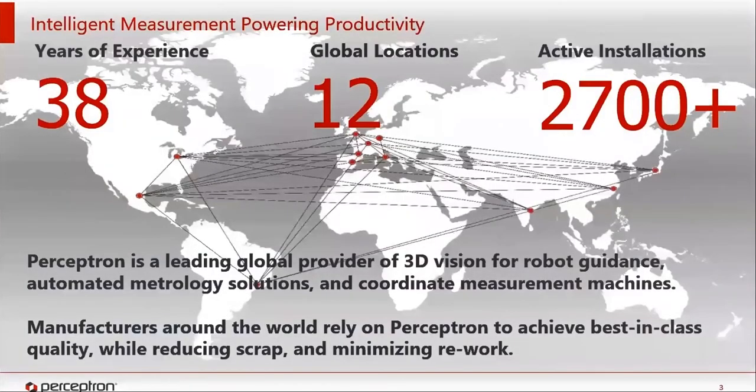Before we dive in, I want to talk about Perceptron briefly. Perceptron has 38 years of experience and has 12 global locations and over 2,700 active installs. One thing that has kept Perceptron as a world leader in this space is their ability to create breakthrough innovation combined with pockets of continuous improvement. Today we're going to talk about APG, which is really a continuous improvement on the concept of offline programming and so much more, as it allows you to set up the entire installation virtually prior to ever doing anything on the plant floor.